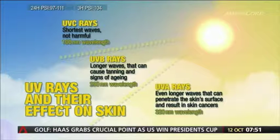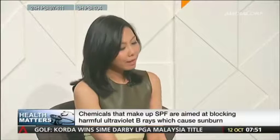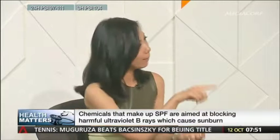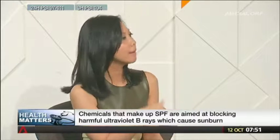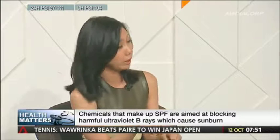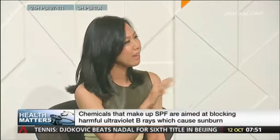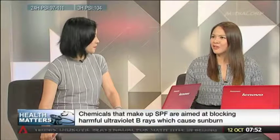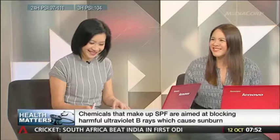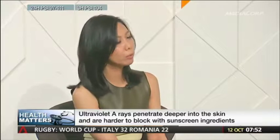SPF numbers range from as low as five to 180 — does higher mean better? The SPF number simply means the number of times longer it takes for the skin to get burned. SPF 15 means it will take you 15 times longer to get a sunburn compared to no sunscreen. The effective range is SPF 30 to 50 — anything above SPF 50 lacks evidence of any additional meaningful protection. In fact, very high SPF numbers give users a false sense of security, prompting them to stay out in the sun even longer, which is actually quite bad.